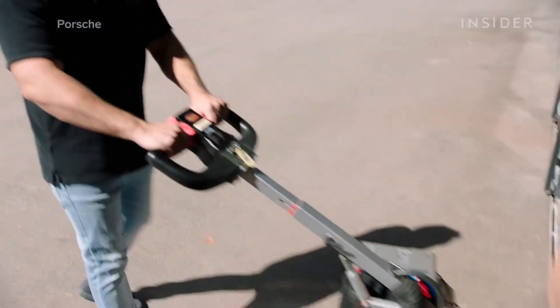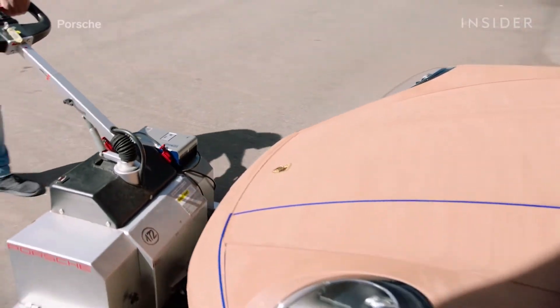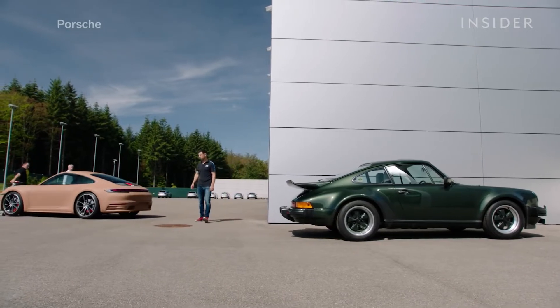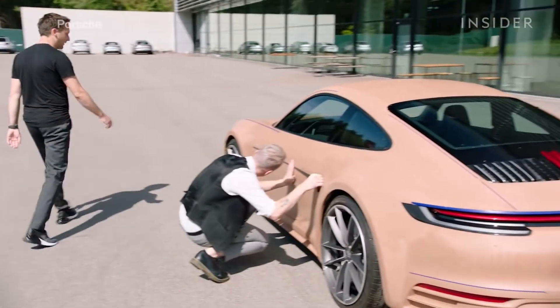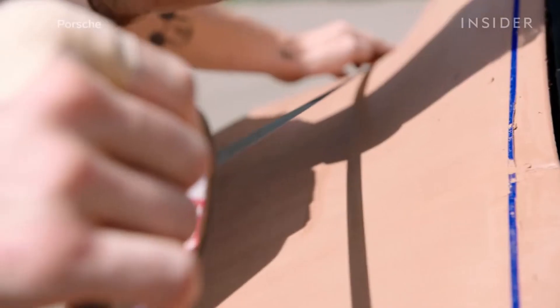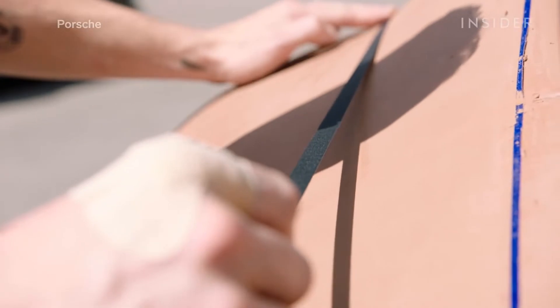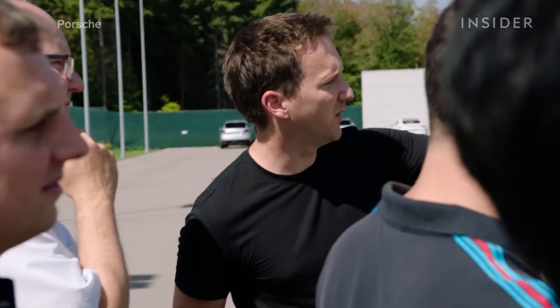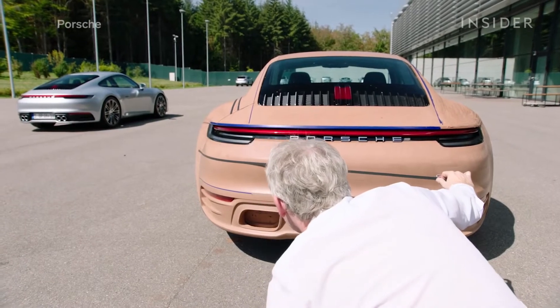Perhaps most importantly, what clay models reveal that digital imaging doesn't is what the vehicle will look like in natural light. One of the crucial tests is taking it outside, where designers can see what the car will look like where it will actually be driving. It's here that they can see how the sun bounces off of its curves, and whether it looks like they imagined — or just plain wrong.